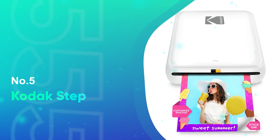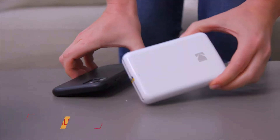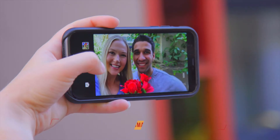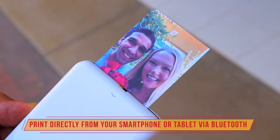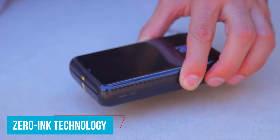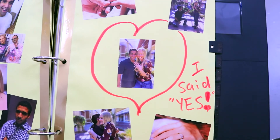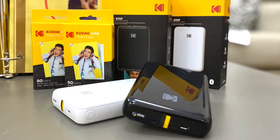Number 5: Kodak Step. For anyone looking to print on the go without breaking the bank, the Kodak Step is the perfect budget-friendly portable photo printer. It's ideal for students, crafters, or anyone who loves turning their smartphone photos into tangible memories. One of the best things about the Kodak Step is its zero-ink technology, meaning you don't need to worry about buying expensive ink cartridges or toners. Instead, it uses special 2x3-inch sticky-back photo paper with dye crystals embedded inside.